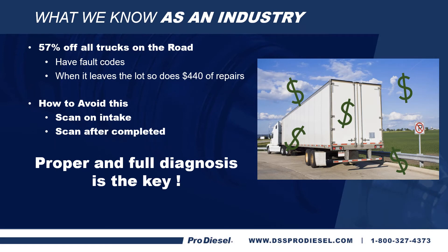One thing we know as an industry is 57% of all trucks on the road today have fault codes. When it leaves the lot, so does $440 worth of repairs — that's $220 in labor and $220 in parts. How to avoid this? Scan the truck on intake and scan the truck after completed. That gives you a full and proper diagnosis, which is key to making sure we find what's wrong with the truck, get to the root cause of the problem, ensure we're replacing injectors when they need it — not when they don't — and that we've solved the issue that caused the first set to fail.